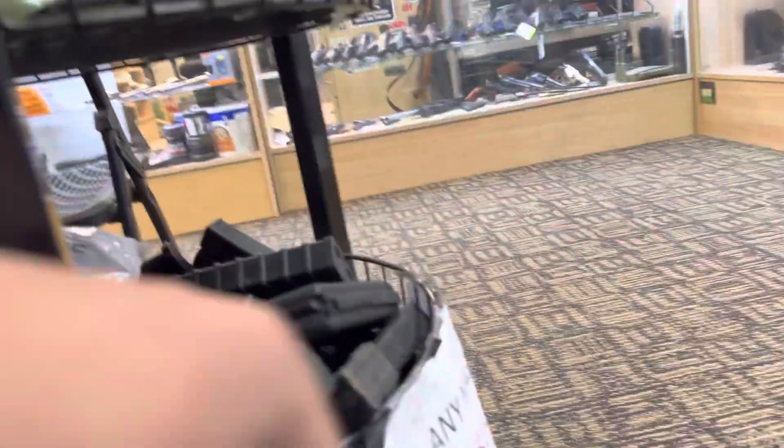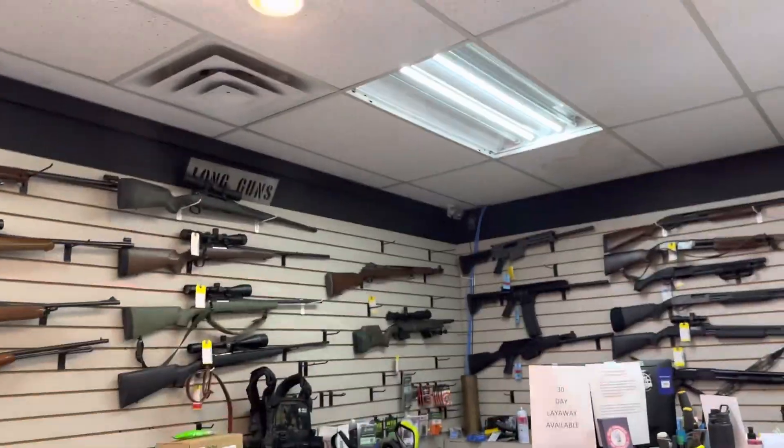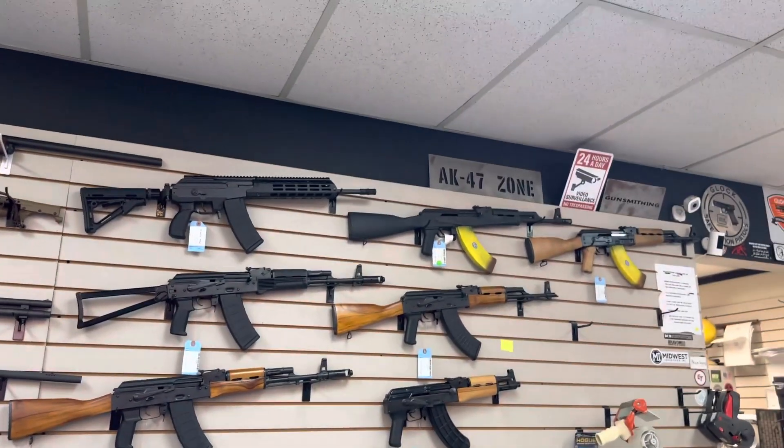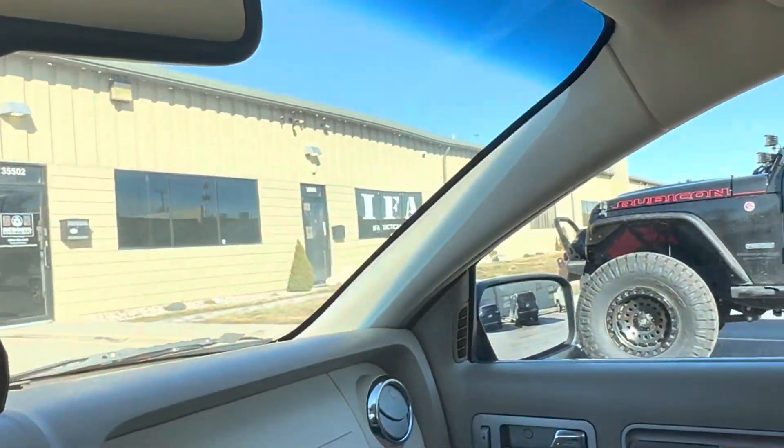We just got out of the shop. I bought one of these — I want one for my Saint Victor, but this looks way too big for an AR-10. So yep, we just got out of IFA Tactical and we're probably about to head home.